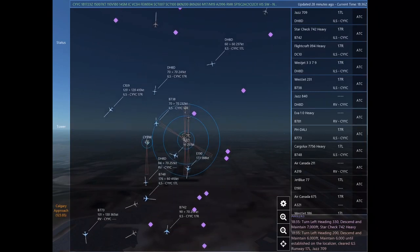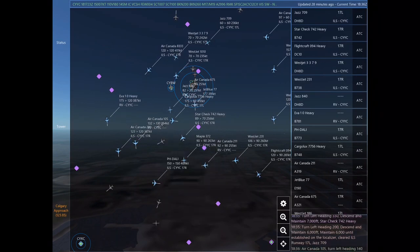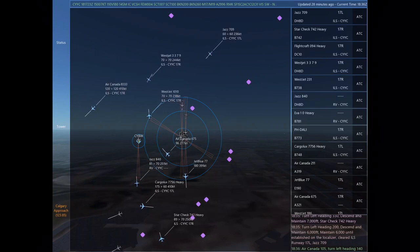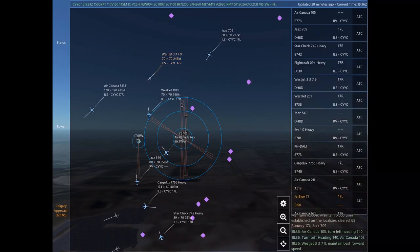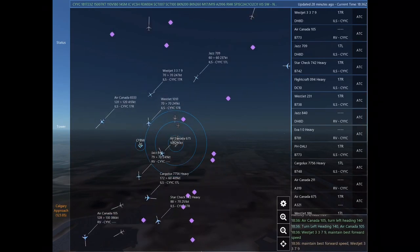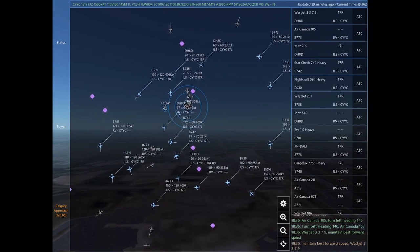Flight craft 094 Heavy, turn left heading 300, descend and maintain 9,000. WestJet 337, turn right heading 070. Jazz 709, turn left heading 230. WestJet 337. Alpha Foxtrot Kilo Lima Mike 189, turn left heading 200, descend and maintain 6,000. Maintain 6,000 until established on the localizer. Cleared ILS Runway 17 left. Jazz 709. Air Canada 105, turn left heading 140. Air Canada 105.